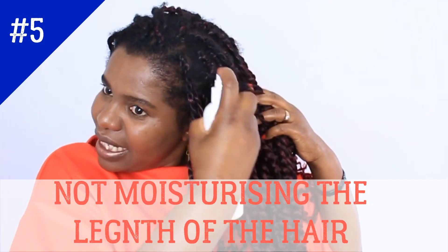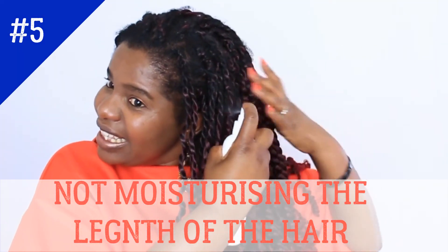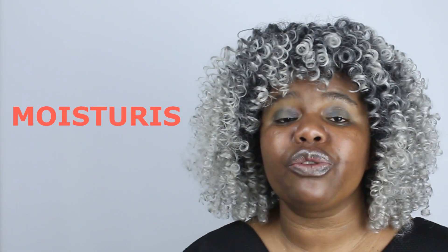Number five: not moisturizing the length of the hair when in braids or cornrows with extensions. When you're in braids with extensions, there is no need to moisturize the whole length of the extension. But the length of your actual hair still needs to be moisturized to prevent dryness, split ends, and breakage. Make sure you moisturize your hair every two to three days even when in a protective style with extensions. If you live in a dry climate, moisturize every single day.